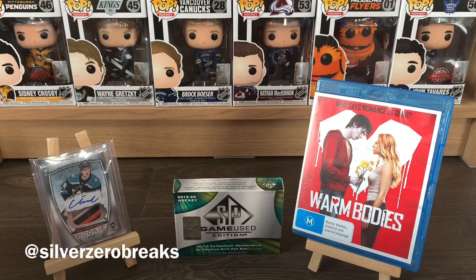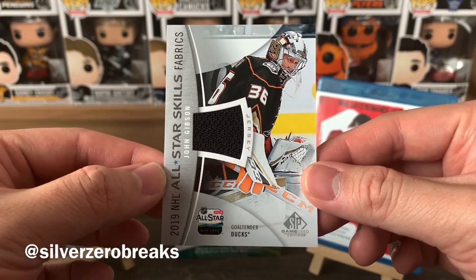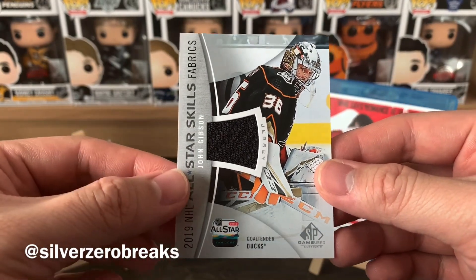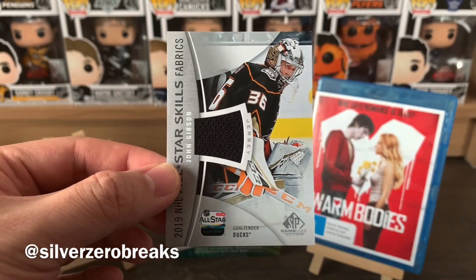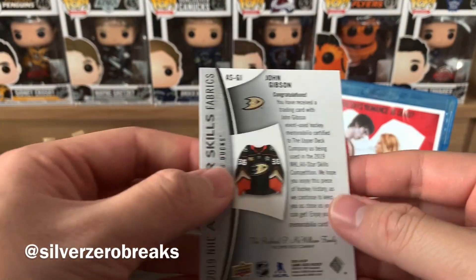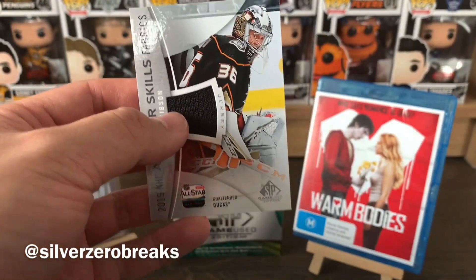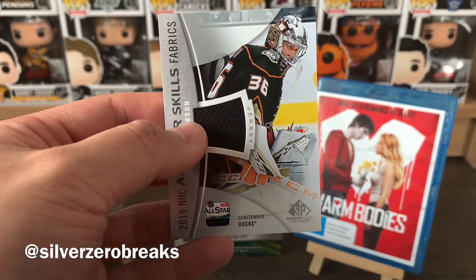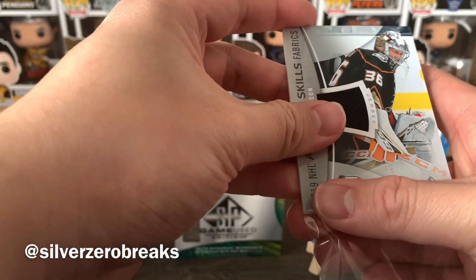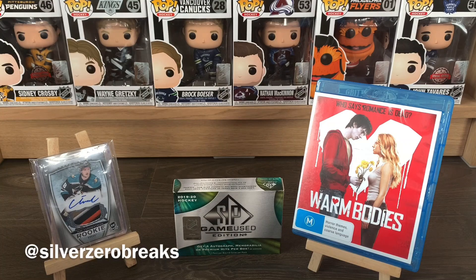At least this goes to the PC even though I've got tons of this one already. We got the All-Star Skills Fabrics of John Gibson — this one's not numbered and it's a single color patch. I think I got like three or four of these already just from group breaks. John Gibson, still a Duck, still going towards the PC — I might even build a binder full of those at some point.